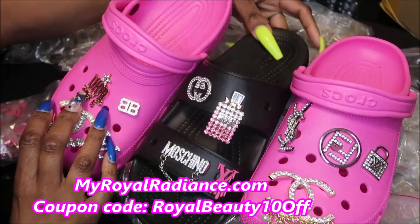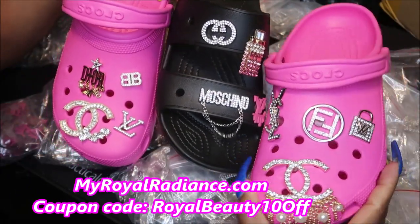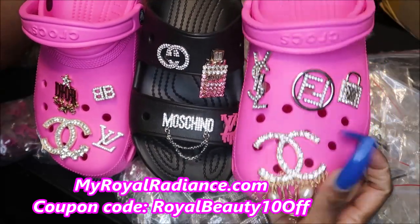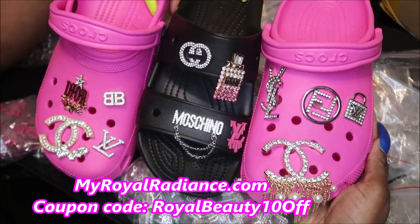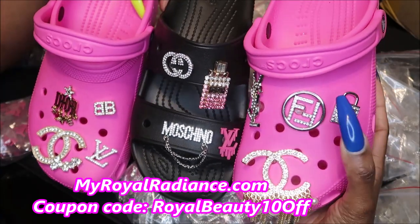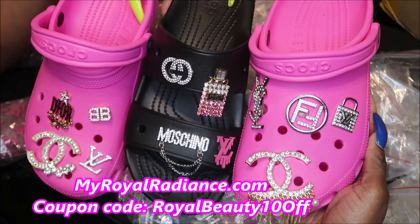New inventory — MyWorldRadiance.com. I still have the special where if you order a set of the luxury charms, you do get a set of random bling charms — a set of four.